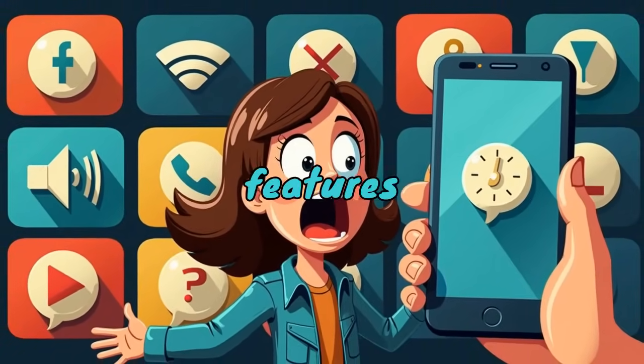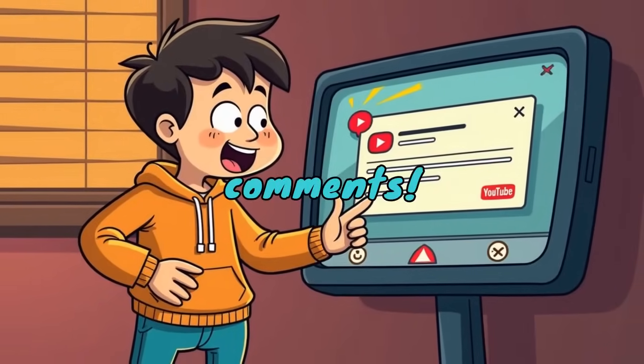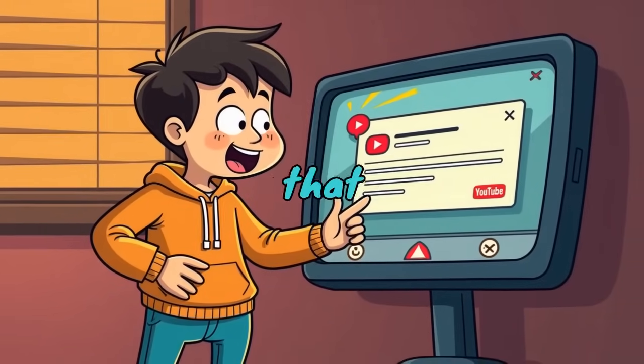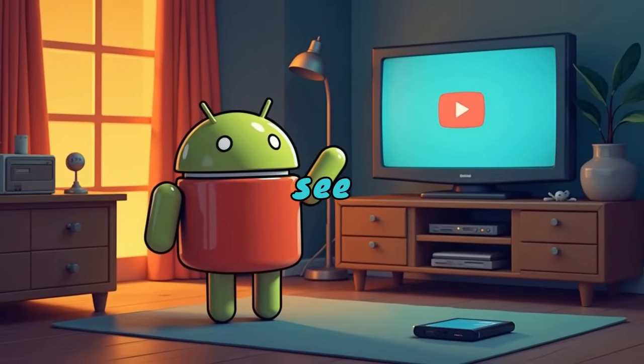And that's 10 Android features you probably didn't know existed. Which one's your favorite? Let me know in the comments. If you found this helpful, smash that like button and subscribe for more Android tips. Thanks for watching and I'll see you in the next one.